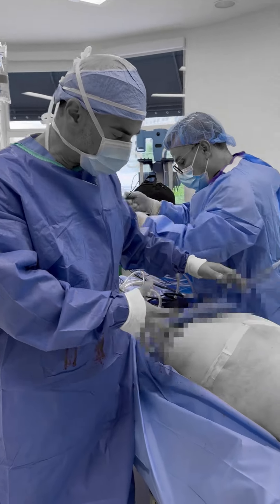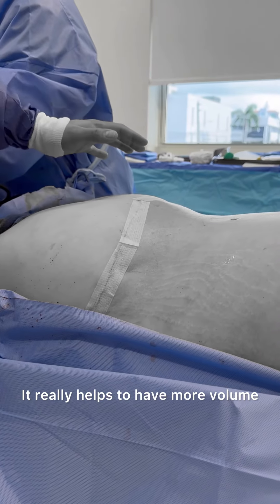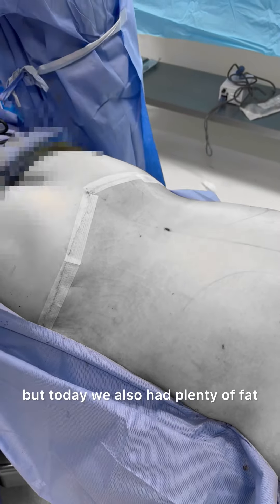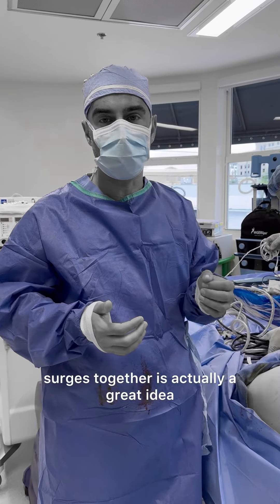You could sort of see we can get a lot more volume in the buttock as we lift it with the back part of the circumferential body lift — it really helps to have more volume. Of course, we'll have opportunities later to do this, but today we had plenty of fat and could have actually used it for the buttock. This is one reason why combining those two surgeries together is actually a great idea.